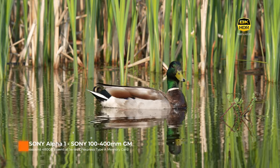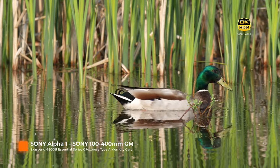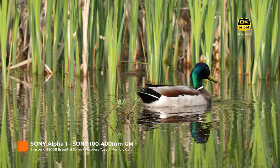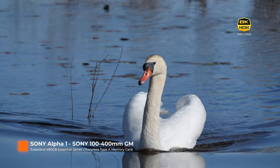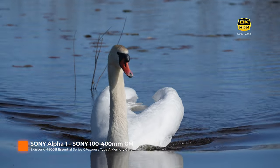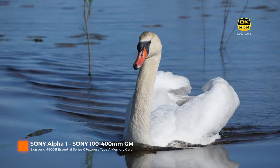Hey there, welcome back to the channel. Today's video marks my first venture into the world of 8K bird videography, all shot with the awesome Sony A1. I may be a bit late to the game since this camera has been around for a couple of years, but there were some genuine reasons for my delay.